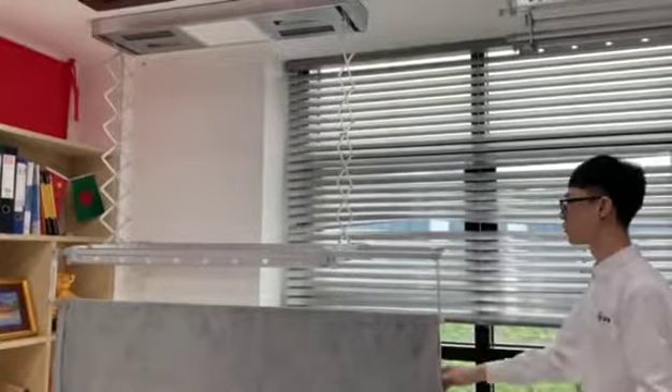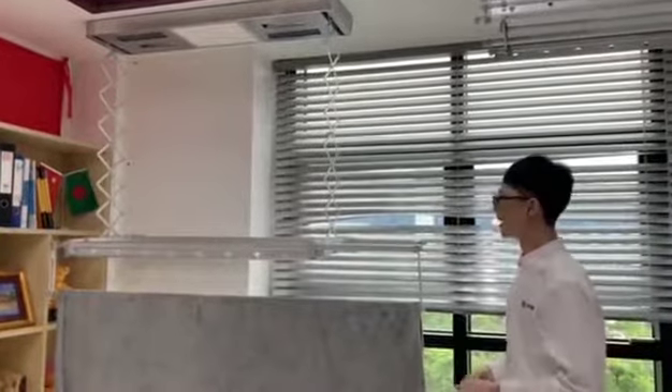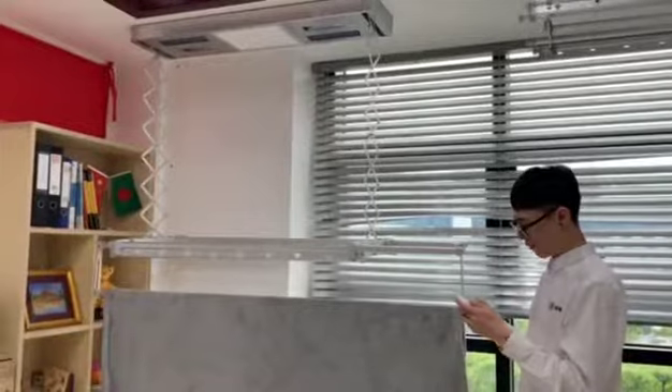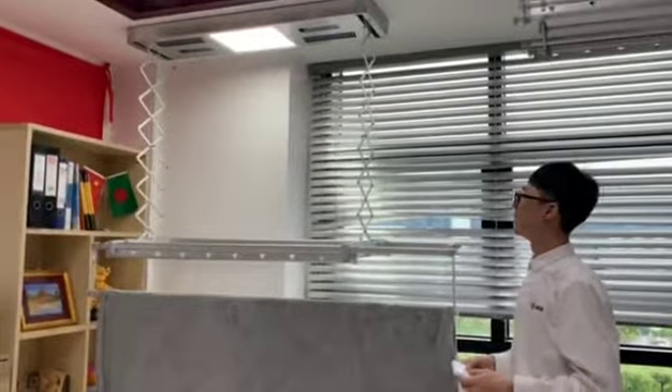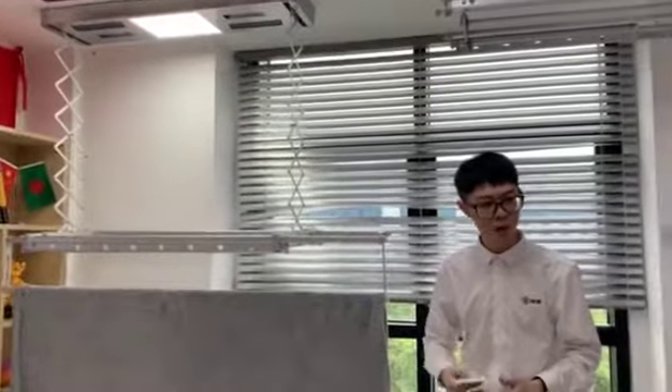It's very convenient for our light. It has the LED light. Do you know what LED means? It saves your electricity, so it saves your money.